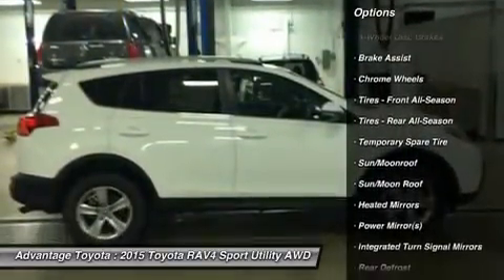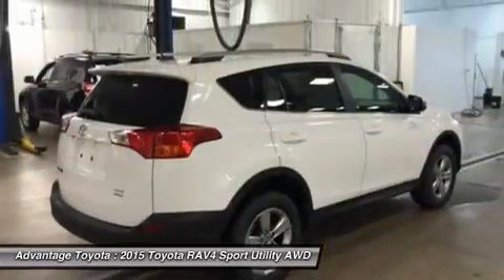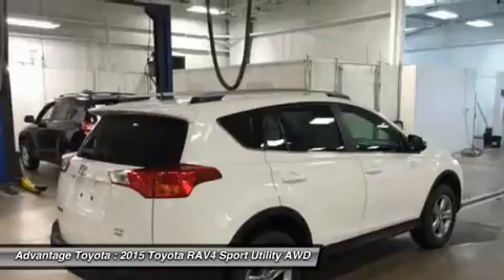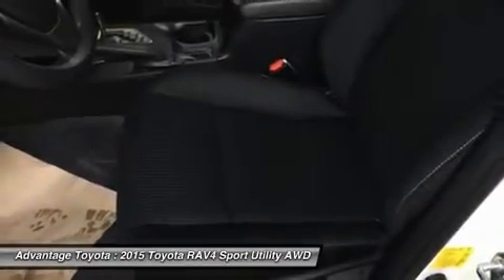From its efficient engine to its new 6-speed automatic transmission and updated suspension, RAV4 is every bit a driver's machine. It's now available with the all-new Dynamic Torque Control All-Wheel Drive System.